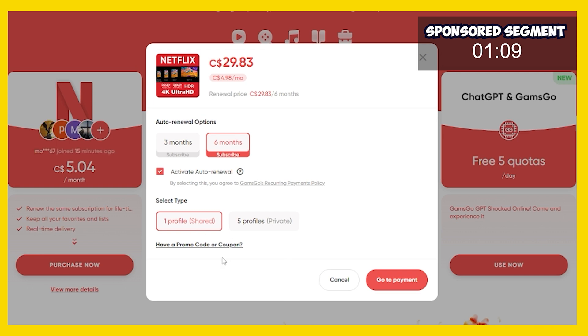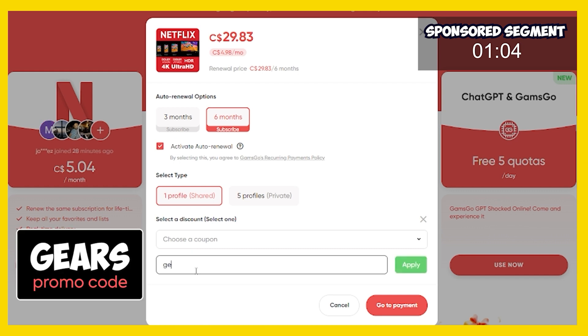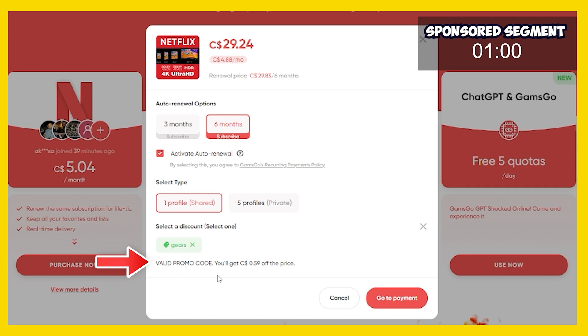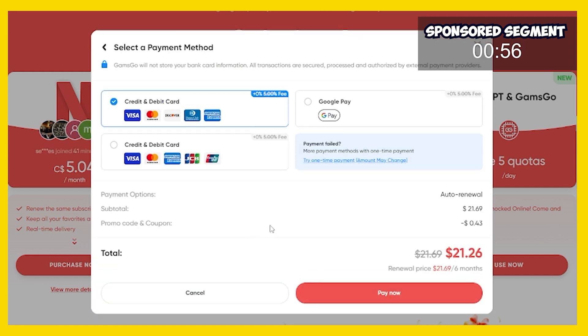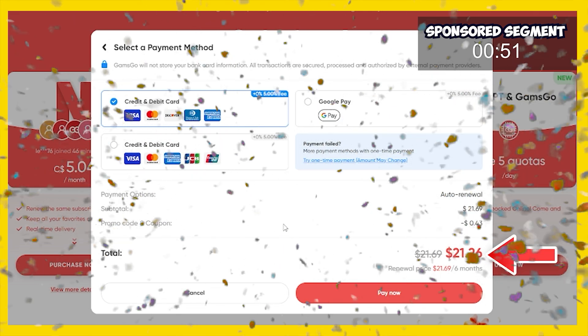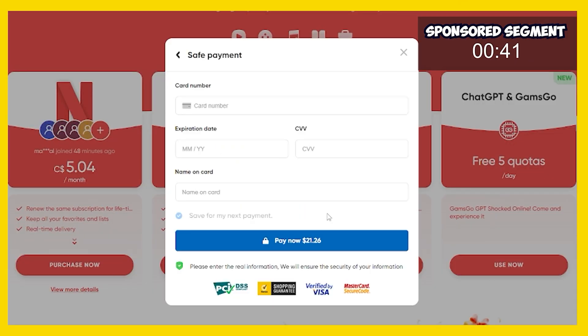Now this is the most important step — it's gonna say do you have a promo code? Yes I do, and the promo code is GEARS. We're gonna apply our promo code and it's gonna say this is a valid promo code. We're gonna click to go to payment and enter in all of our details. This is a one-time payment of just $21.26 — that is crazy cheap for premium Netflix on one device with one profile. I'm going to pay now and enter my credit card information.